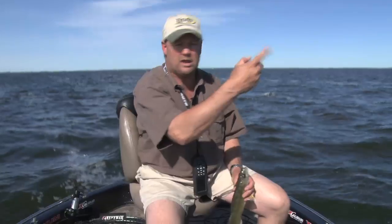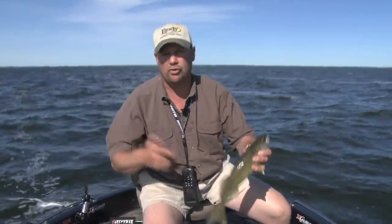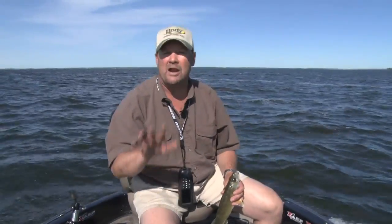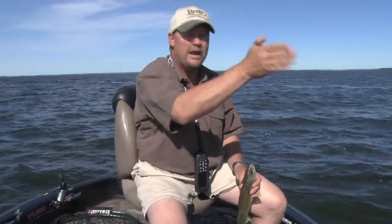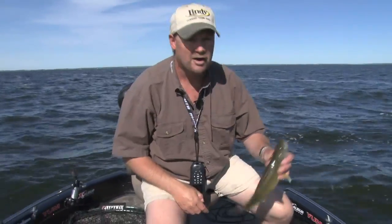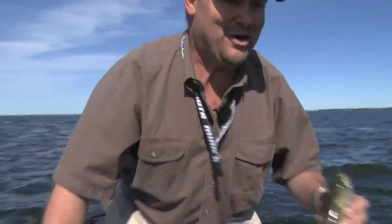Now when I find a pile of them and put a couple more in the boat and throw them in the live well, here's what's going to happen: I'm going to slow down a little bit. I'll park the boat out here, slow my retrieve down, make sure I'm in the strike zone a little bit longer. Throw him in the live well — that's a great way to start our day right there.